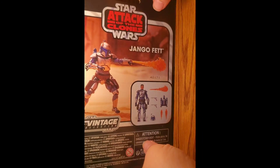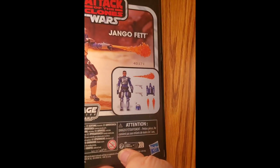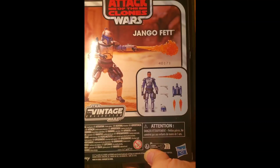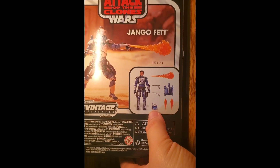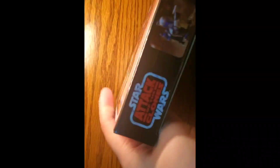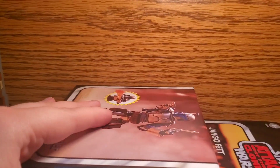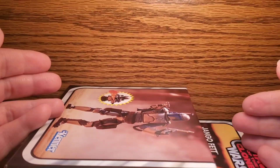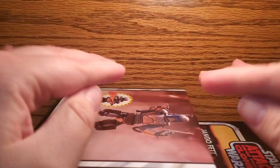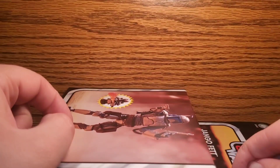On the other side we have a photo of him about to blast someone. On the back of the packaging we have a product placement photo of Jango burning someone to death. We have all of the stuff he comes with, which is not enough. There is some legal jargon, and on the bottom, more legal jargon. You only really care about the packaging if you're a boxed or carded collector, which I am not. I'm here to open and review toys.